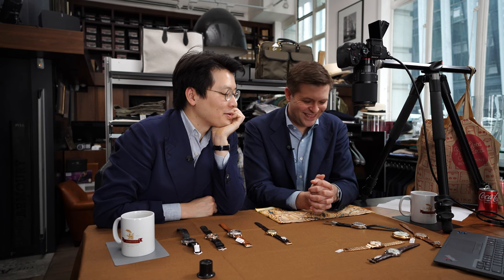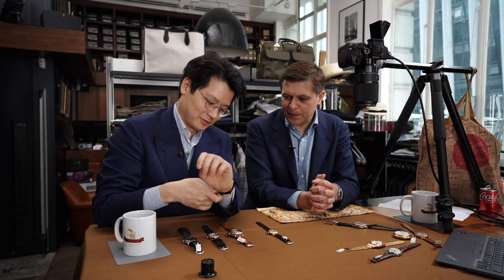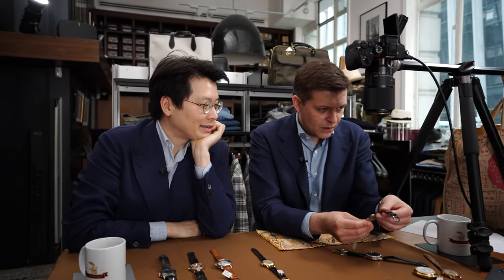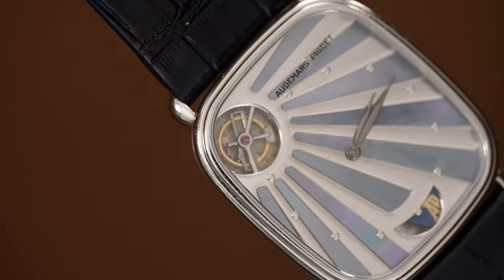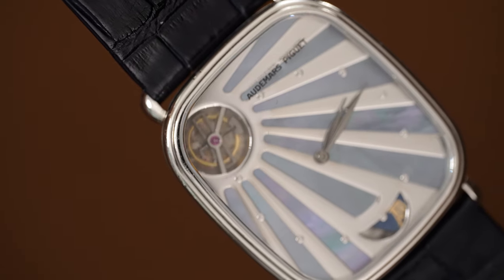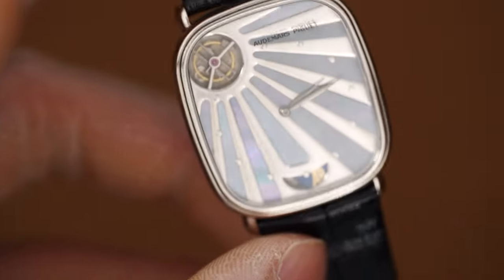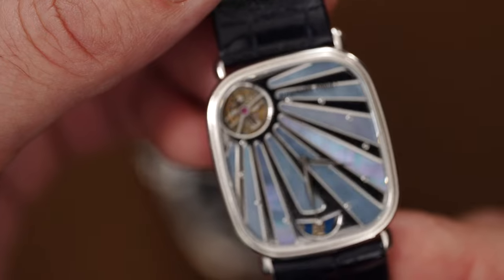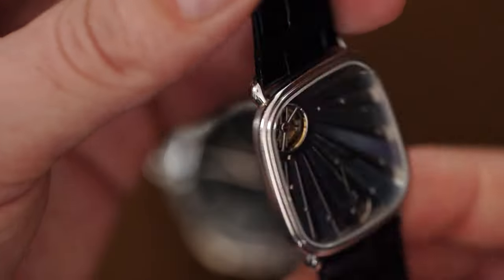These are all from Sotheby's. That's the ultra-thin AP Tourbillon from the '80s, typically found in yellow gold. But this is platinum, flat, with Mother of Pearl inlay. I bought it broken — I took a punt — and luckily AP fixed it for me. They only made 20 of these, and it's numbered on the back.